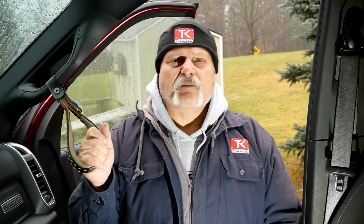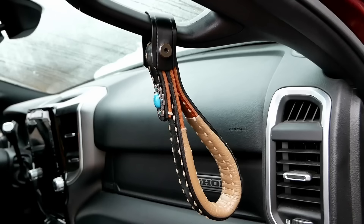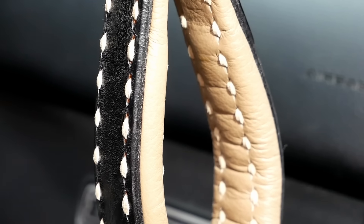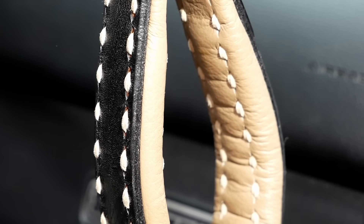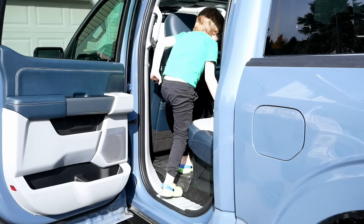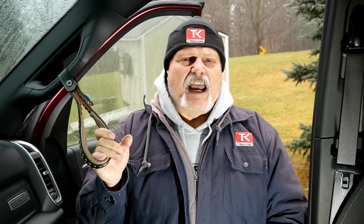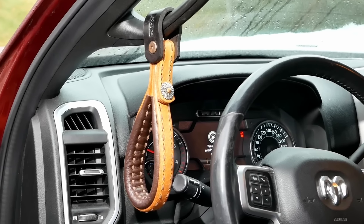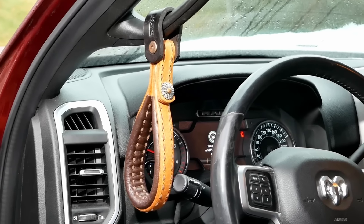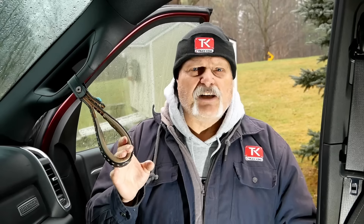Hey everybody, you've heard us talk about the giddy-ups here on the Truck King channel. This is a new set that I've got in my truck. Unlike the synthetic ones we sold out of last summer, these are handmade, all leather, hand-stitched — one of a kind, all made by John out in Alberta, Canada. If you're interested in these for your truck, reach out to us at hey@truckking.ca. We'll send you photos, prices, and delivery information.